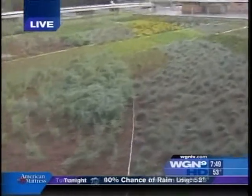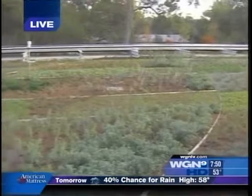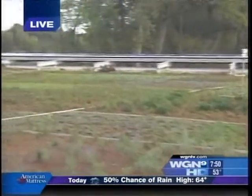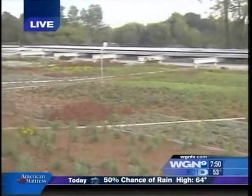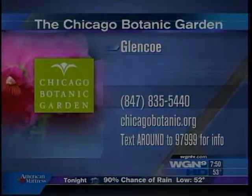So they could reduce your electric bill? Yes, they help with that. If you want to check out this new beautiful building and the entire Botanic Gardens, Chicago Botanic Gardens off Lake Cook Road, you can text us for more information. We'll be back with more Around Town this morning.